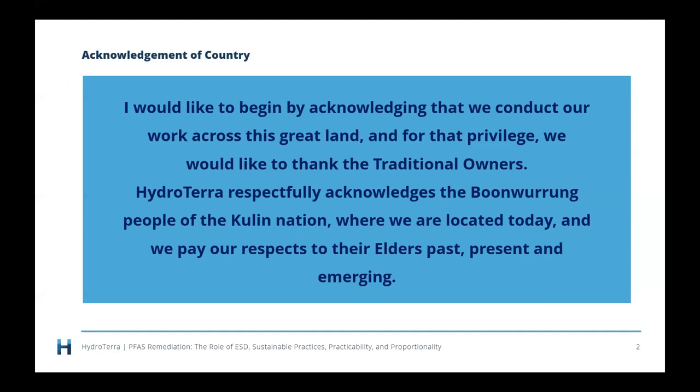Before we get into things, I would like to begin by acknowledging that we conduct our work across this great land, and for that privilege we would like to thank the traditional owners. HydroTerror respectfully acknowledges the Boonwurrung people of the Kulin Nation, where we are located today, and we pay our respects to their elders, past, present, and emerging.